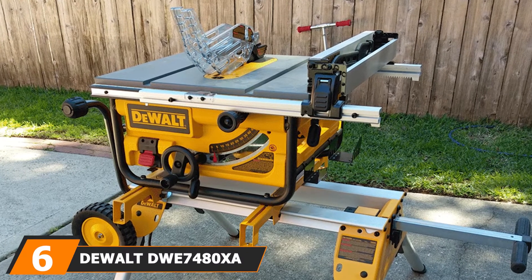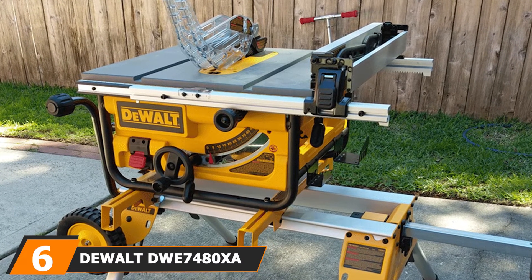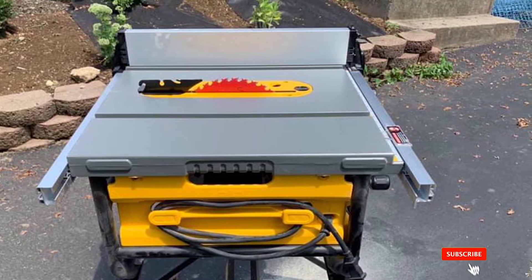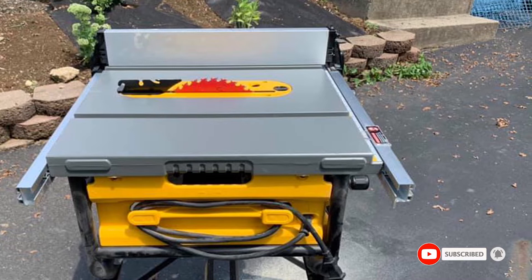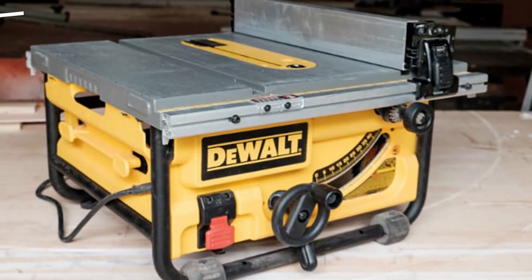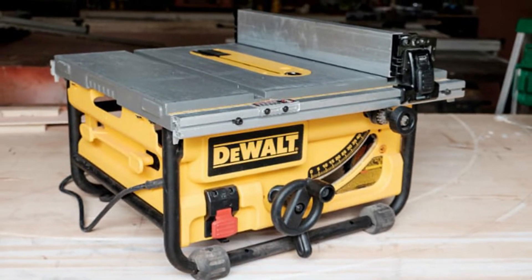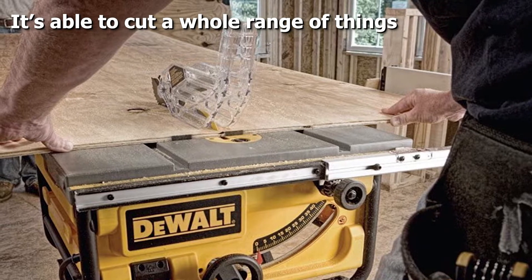The number six position is dominated by the DeWalt DWE74008X 10-inch portable table saw. This portable table saw is very powerful — you will be able to feel this as soon as you use it — as it has a 4800 RPM motor which is able to rip through any hardwoods within a second, plus it also has 15 amps. It includes a table saw stand which folds up easily so you can store it away when not in use.